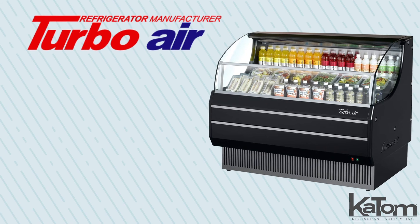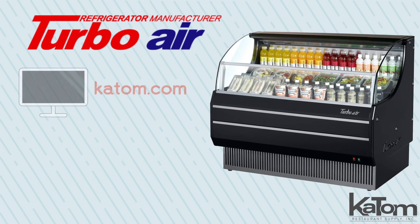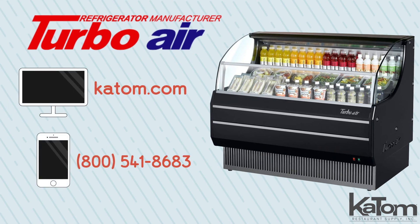To add a TurboAir display case to your operation, visit katom.com or call our customer care team today.